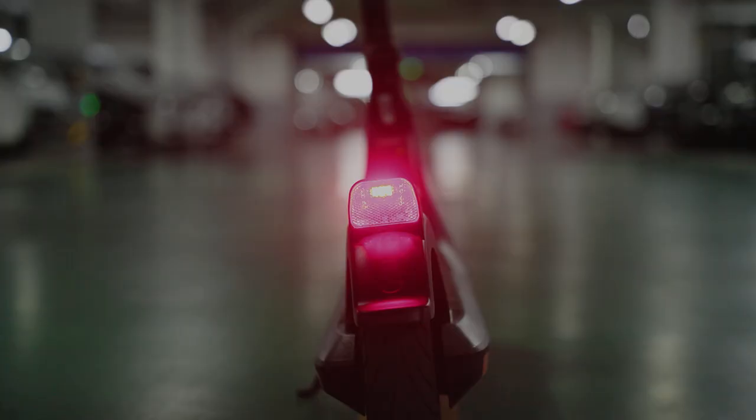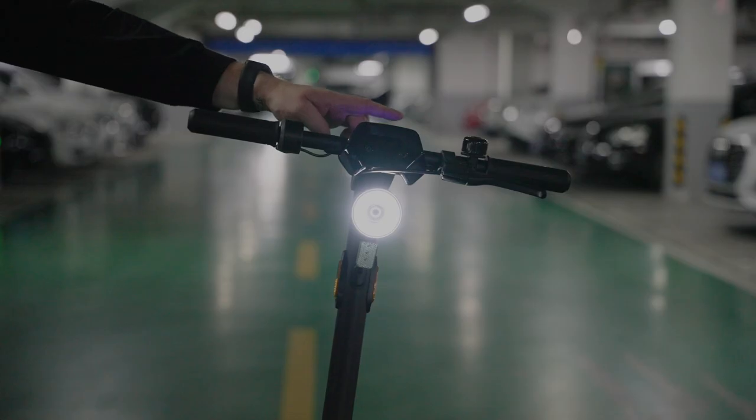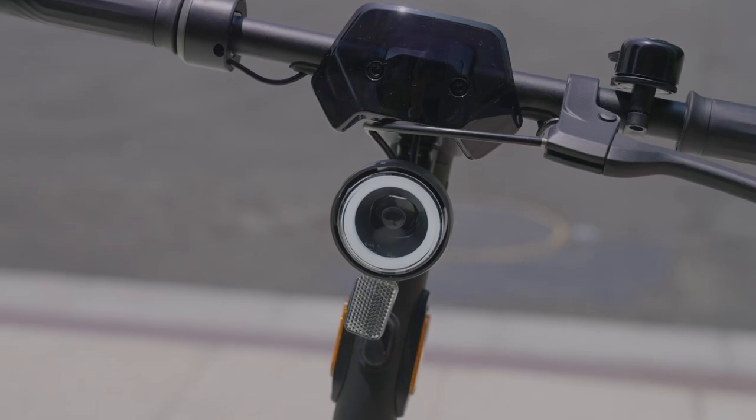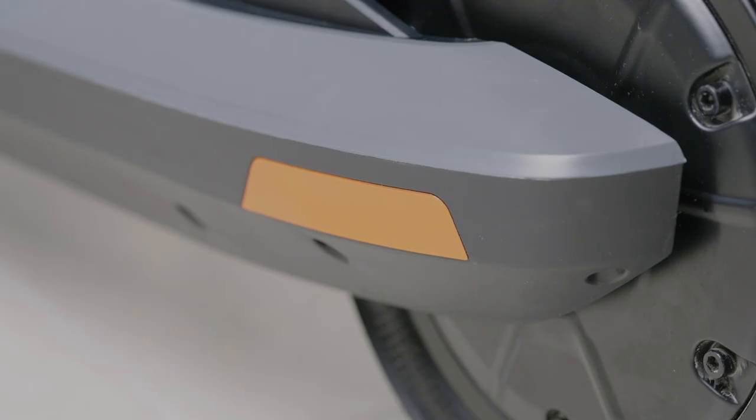Speaking of lights, the KQi2 is equipped with a front main light and a rear brake light. The front light can be toggled with a double tap on the power button. The angle is adjustable and has an always-on ring for better rider visibility. NIU also included front and side reflectors for even more visibility to drivers and pedestrians.